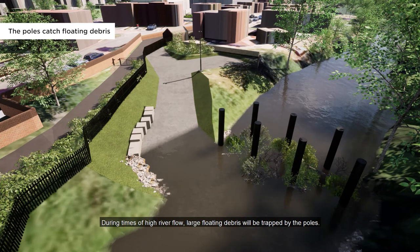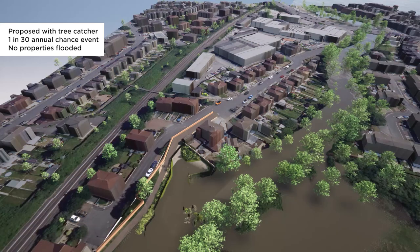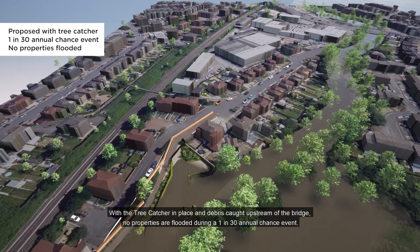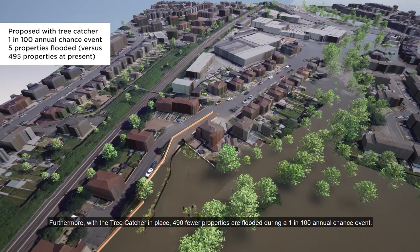During times of high river flow, large floating debris will be trapped by the poles. By trapping debris at a safe location upstream of Ely Bridge, the risk of flooding is reduced. With the tree catcher in place and debris caught upstream of the bridge, no properties are flooded during a 1-in-30 annual chance event, compared with 40 properties flooded in the same event without the tree catcher. Furthermore, with the tree catcher in place, 490 fewer properties are flooded during a 1-in-100 annual chance event.